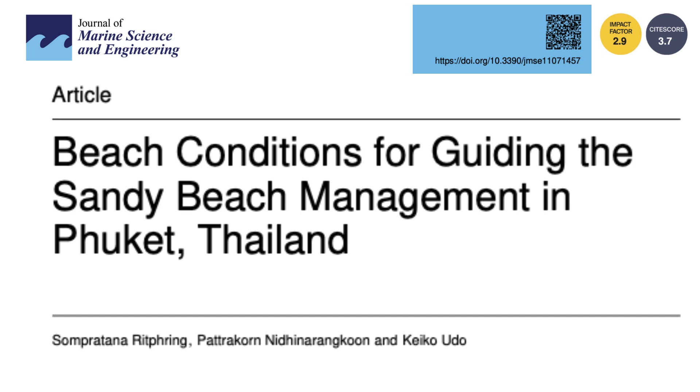Picture those classic postcard beaches — white sand, turquoise water, the whole nine yards. But what if those beaches were literally vanishing? That's a pretty unsettling thought. And that's what we're diving into today. We're going deep on some research that tackles exactly that: the delicate balance of tourism and disappearing coastlines.